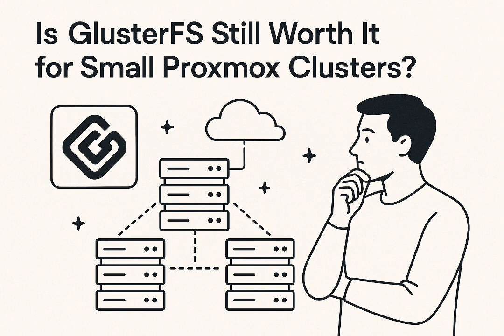Red Hat, a major contributor historically, pulled back their commercial support a while ago. This raises a critical point about open source: what does 'maintained' truly mean in that world? Does a low commit rate automatically mean a project is dead in the water? The community, or at least parts of it, pushes back hard on this idea that GlusterFS is truly dead.